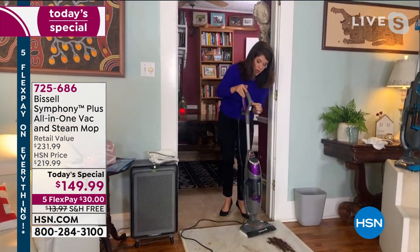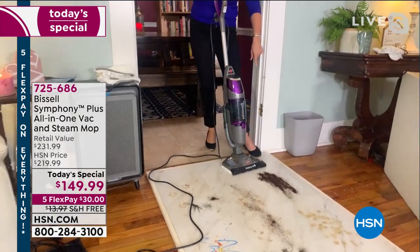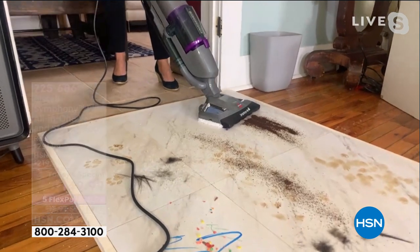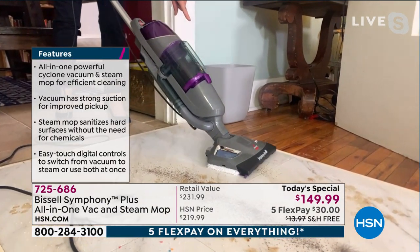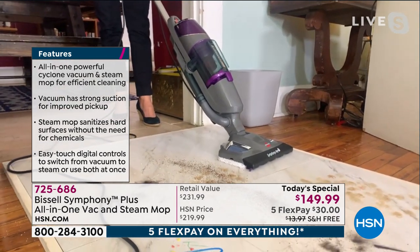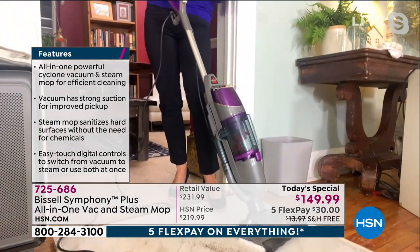Right here is the digital control — I can just vacuum. Here I've got coffee. This could be pet hair, dust and dander. Edge to edge suction — this is a complete powerhouse just as a vacuum. But now I'm going to turn it off. You actually have two different digital controls for steam: high steam or low steam.